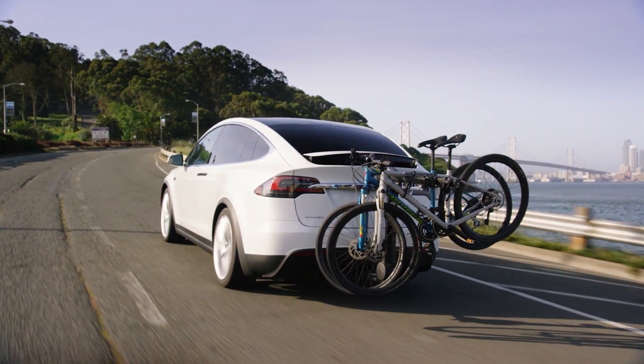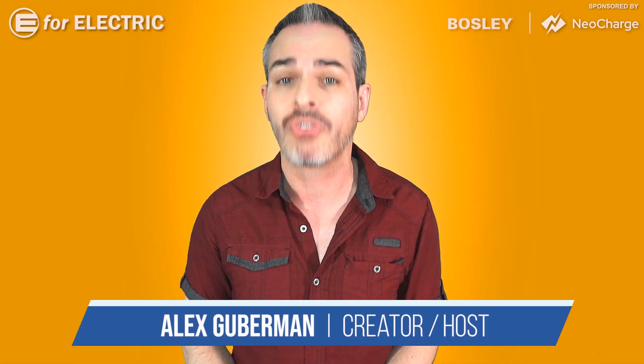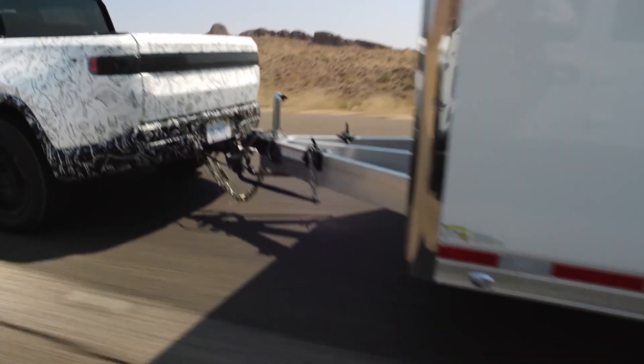Electric SUVs and now even electric pickup trucks are coming to market, but not too many people thought about what's going to happen to the precious range when you decide to tow a trailer. Well, be prepared for it to be cut in almost half.